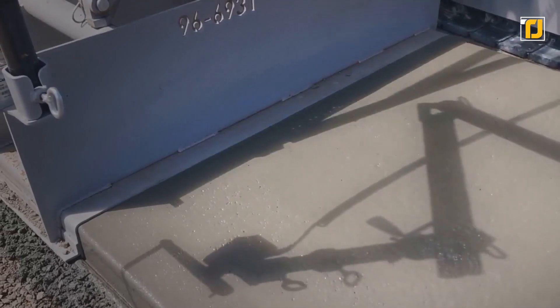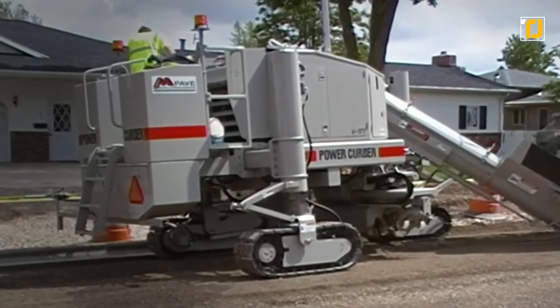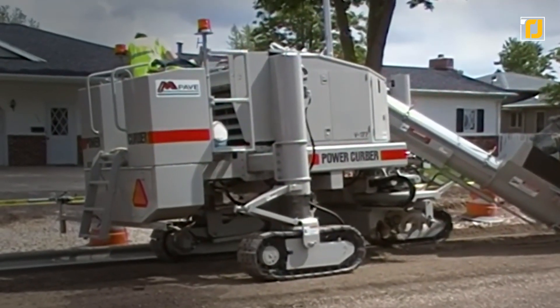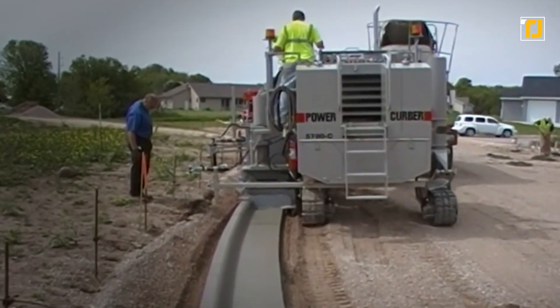Aside from laying down the kerb, it also creates a small channel on the side of the kerb to allow water to pass through. This is something many cities either seem to forget about or they conveniently ignore in order to save money — but not this machine.